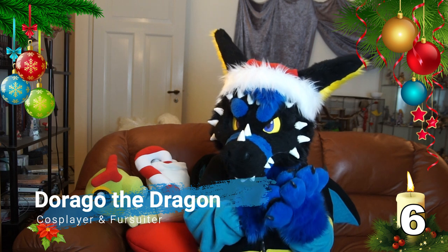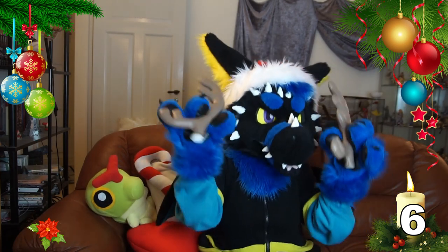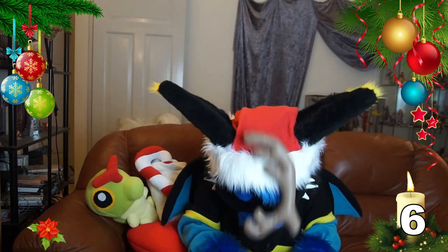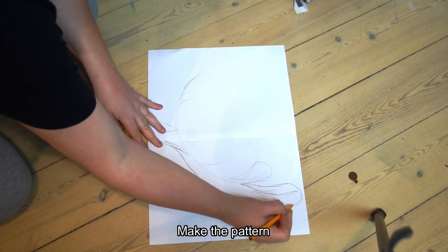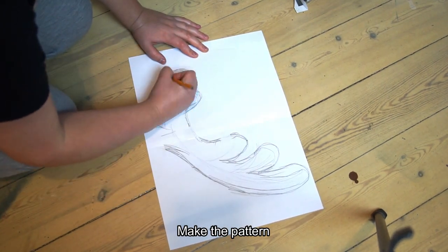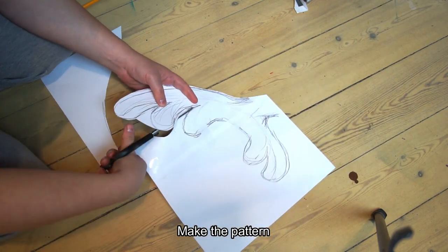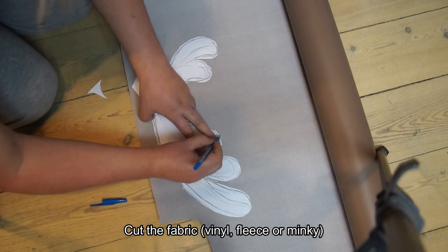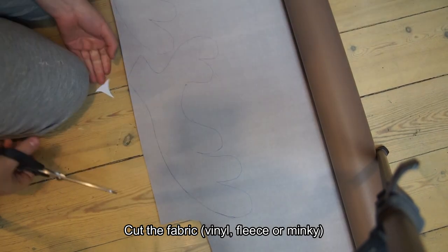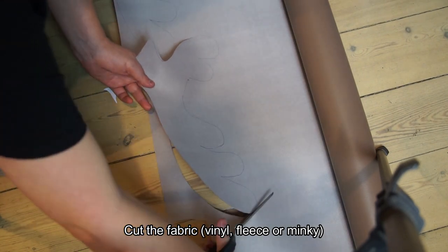Hi, I'm Drogo, and today is the sixth day of December. It's going to be another tutorial on how to make these reindeer antlers. To be continued...